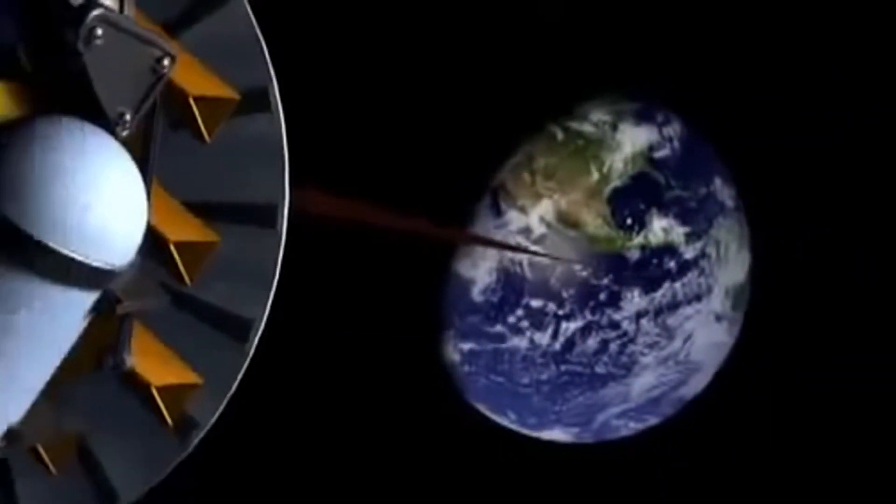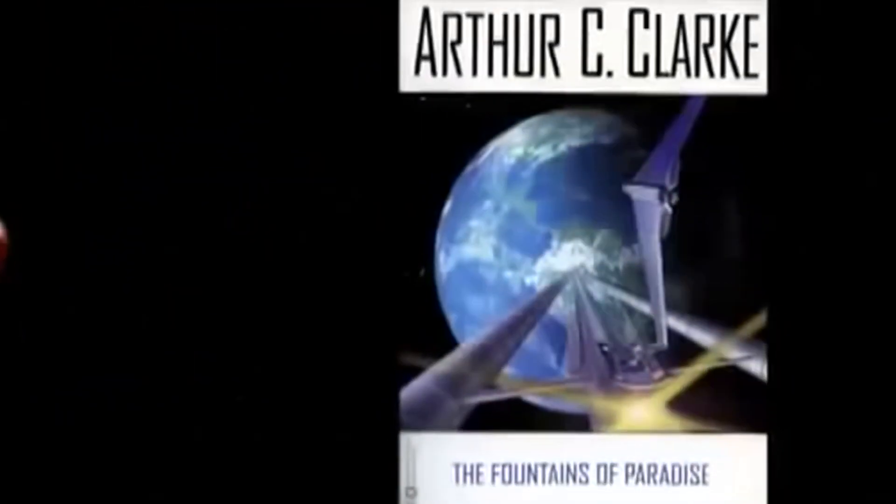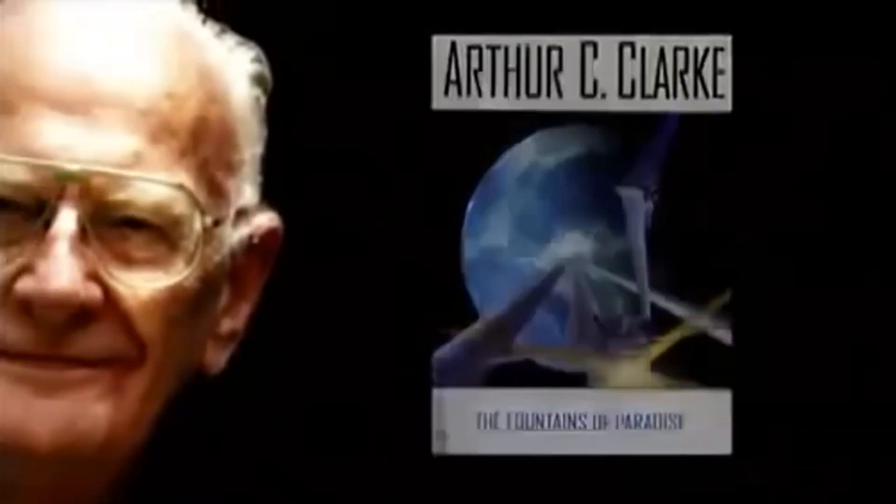NASA's prize money is safe, at least until the contest resumes the next day. Now, if you think the whole idea of an elevator to space sounds like science fiction, you're right. It was popularized in the late 1970s in a sci-fi novel called The Fountains of Paradise by Arthur C. Clarke. At last we can build the space elevator, and then we will have a stairway to heaven, a bridge to the stars. But as long as people have dreamed of building that bridge to the stars, no material existed to make a cable that's strong enough.